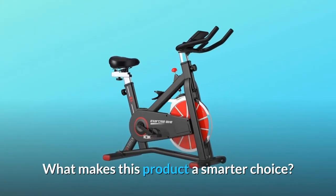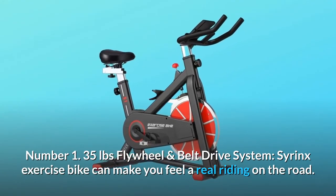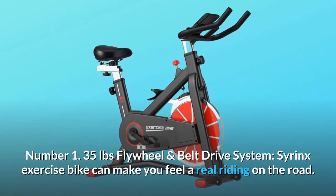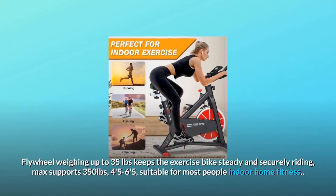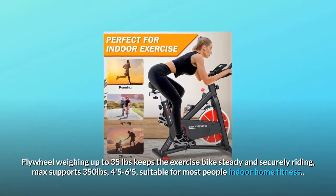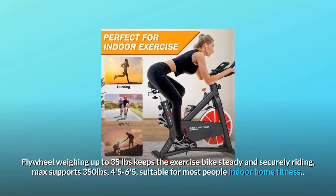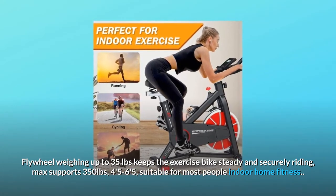Number one: 35-pound flywheel and belt drive system. The Syrinx exercise bike can make you feel a real riding-on-the-road experience. The flywheel weighing up to 35 pounds keeps the exercise bike steady and secure. Max supports 350 pounds, suitable for riders 4'5" to 6'5", making it suitable for most people's indoor home fitness.